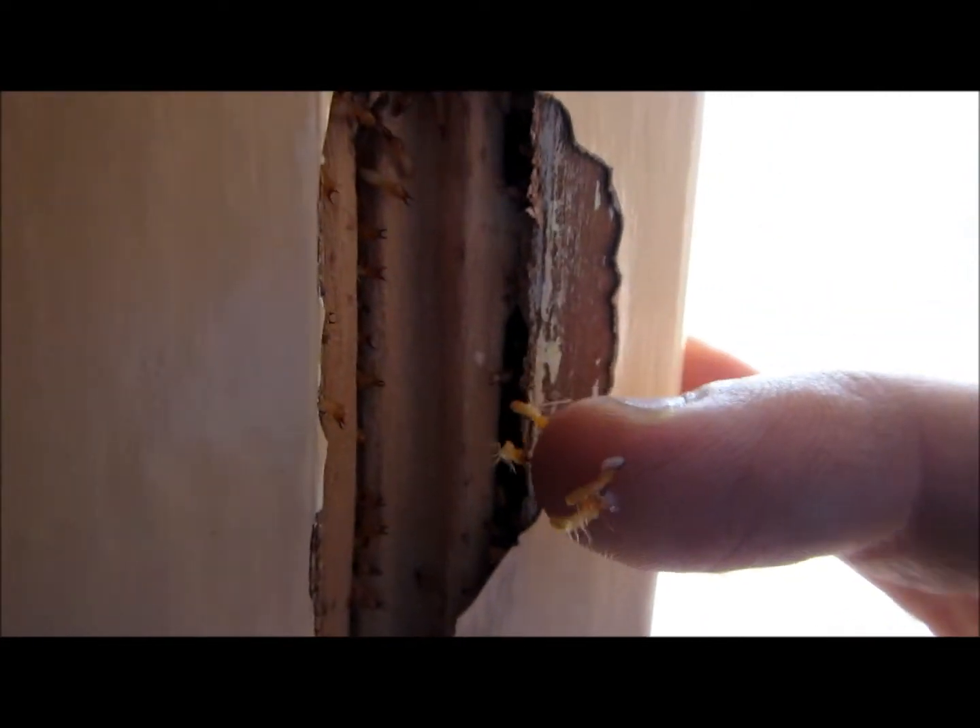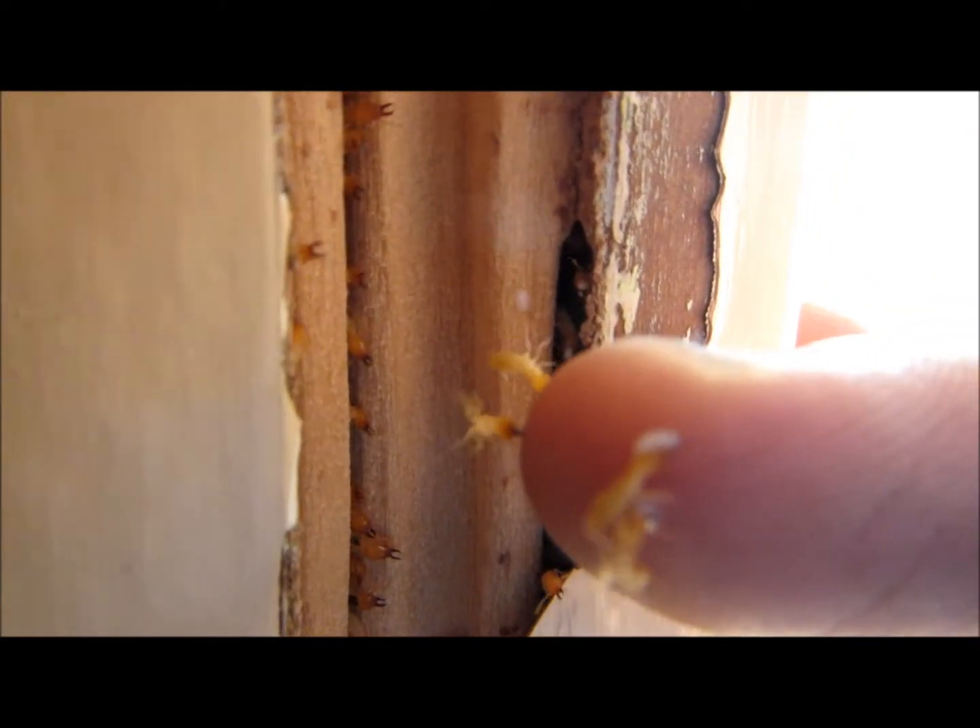You can always tell the species because they're quite aggressive and they'll latch on and exude a white sticky substance — very easy to identify, very dangerous and aggressive species. If you listen carefully you can also hear them making quite a noisy tapping sound inside that wall once they're disturbed.